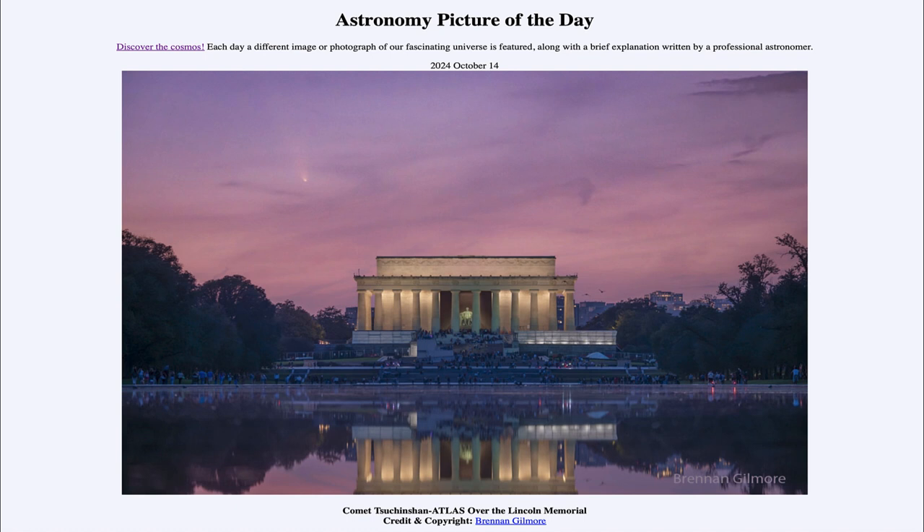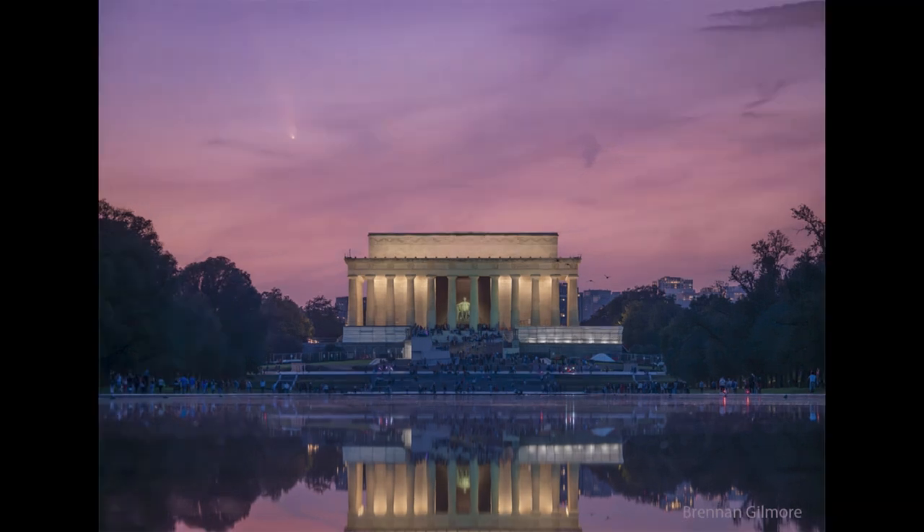So what do we see here? Taken from Washington, D.C. in the United States, looking out toward the Lincoln Memorial there in the distance, we can see up in the sky the comet known as Tsuchinshan-Atlas, which is now actually visible in the northern sky with the unaided eye. So you don't need a pair of binoculars or a telescope to be able to see it.